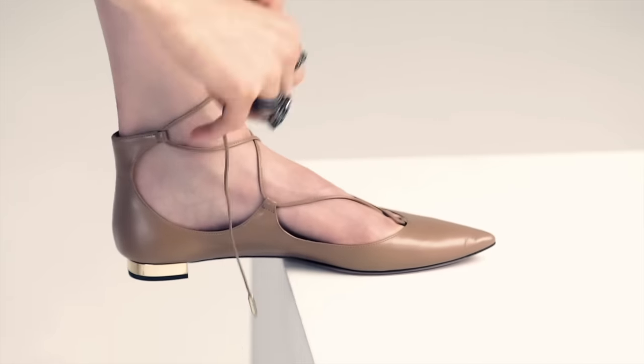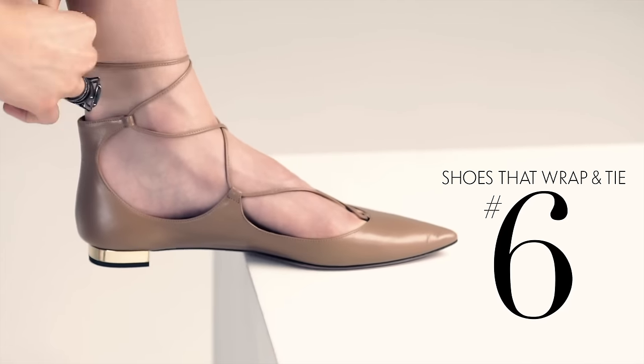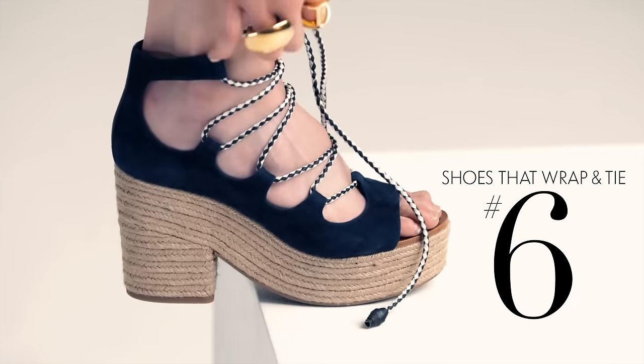The wrap and tie shoe. They can be wrapped at your ankles or wrapped all the way up the leg. They come in flats, heels, espadrilles, and even a chunky platform.